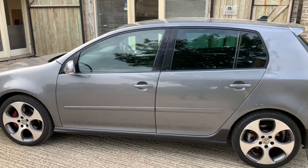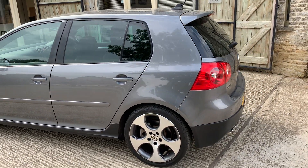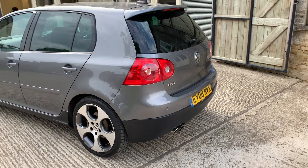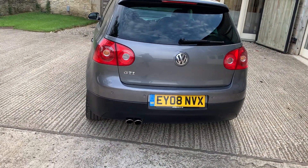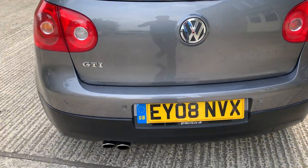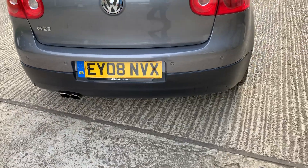Moving around, there are no real dents or marks on this side of the car whatsoever — it really is a lovely Golf GTI. Coming around the back, no scuff marks, just one slight mark on the bumper here. Nothing major as you would expect.